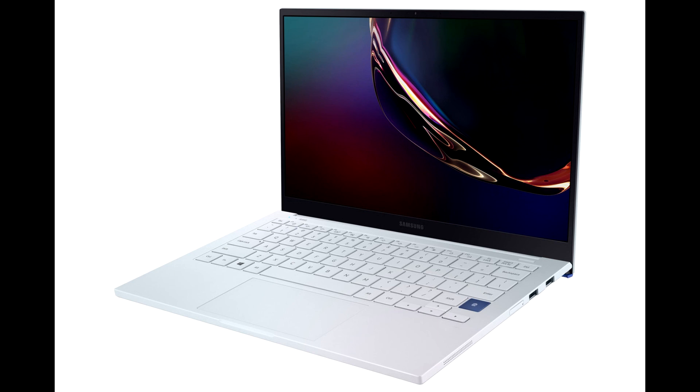Featuring a luxurious aura silver color, Galaxy Book Ion offers a spectrum of hues at every angle, giving it a premium look to complement its portable design.